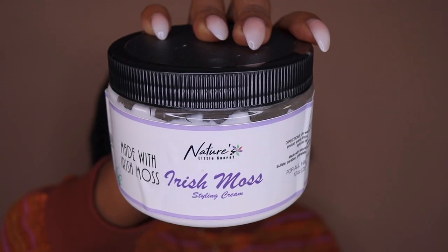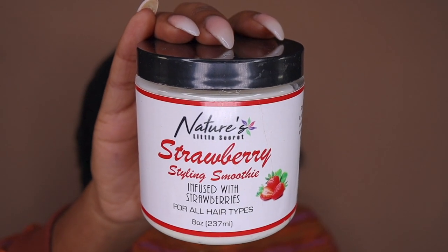First I have the Irish Moss Styling Cream, which is available year-round — it's a staple in their collection. And then I have the Strawberry Styling Smoothie, which is limited edition or seasonal. This Irish Moss Styling Cream is freaking amazing. It gives me definition for days, almost as if I used a gel or a mousse on top. It's nice and thick, but not too thick — just the perfect consistency. A little bit goes a long way; I've probably used it four or five times and it still looks pretty much full to the brim. And it smells really good too.